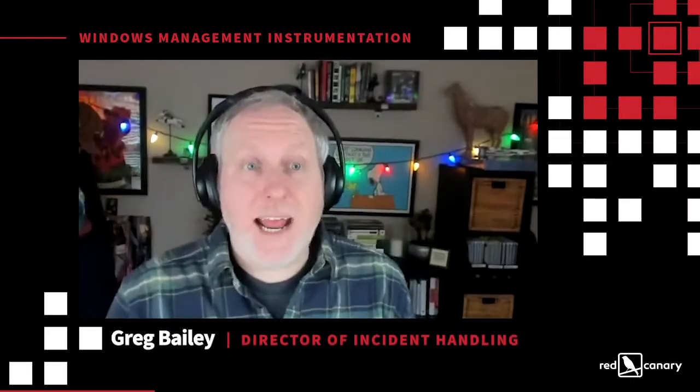I'm Matt Graber, Director of Threat Research at Red Canary. I'm Greg Bailey, Director of Incident Handling at Red Canary.